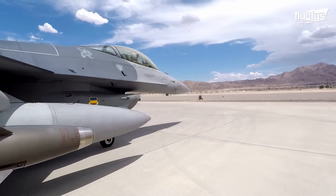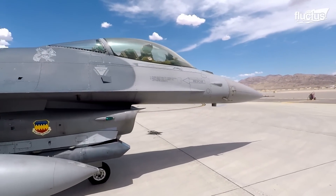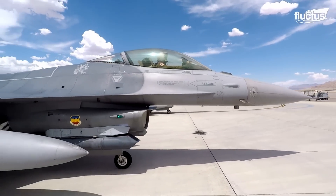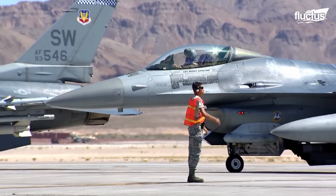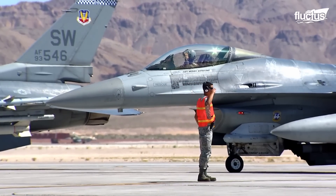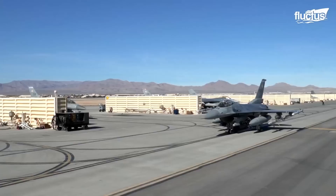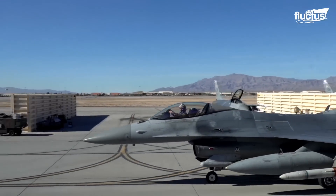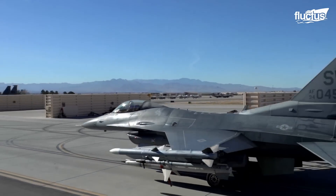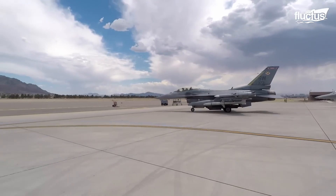A lightweight, multi-role fighter equipped with advanced avionics and superior maneuverability. Its sleek aerodynamic profile, coupled with cutting-edge technology, revolutionized air warfare tactics, empowering pilots to engage adversaries with unparalleled speed and precision.